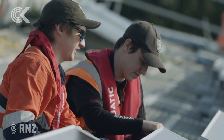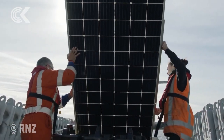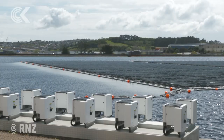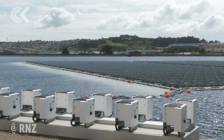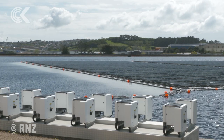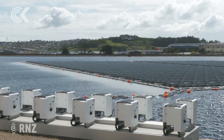The array was built by Vector PowerSmart over four months. First, 65 concrete anchors weighing 2.5 tonnes each were lowered into the pond before nearly 3,000 solar panels were floated into place. The array gives off enough electricity to power 200 homes a year. The array is a partnership between Watercare and Vector PowerSmart. Vector's General Manager, Roger Simons, says the detailed system required many stages to be built and installed.